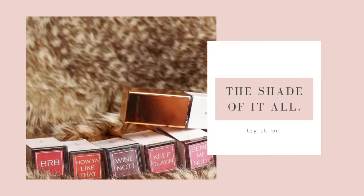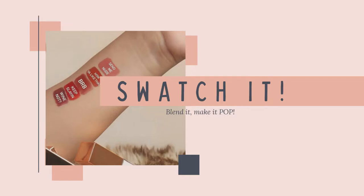Melissa Cosmetics has five different shades. The first is BRB, then Keep Slaying, Send Me Nude, How You Like That, and Why Not. I'll swatch these on my wrist so you can clearly see the colors and figure out which shade suits you. Don't worry, I got you — just keep on watching!